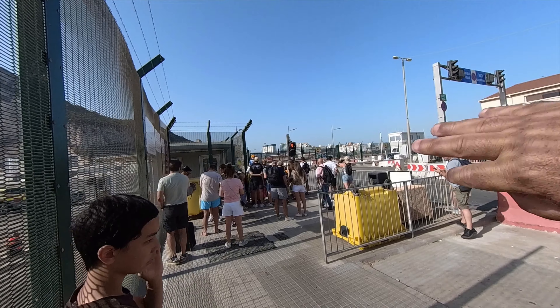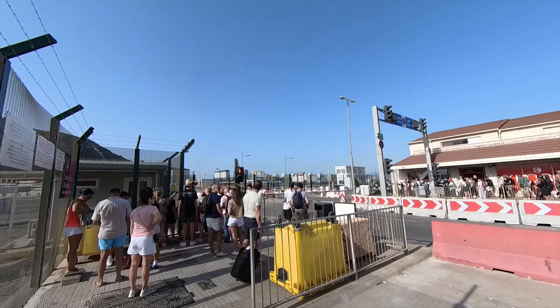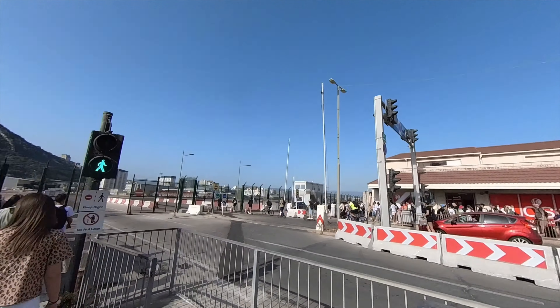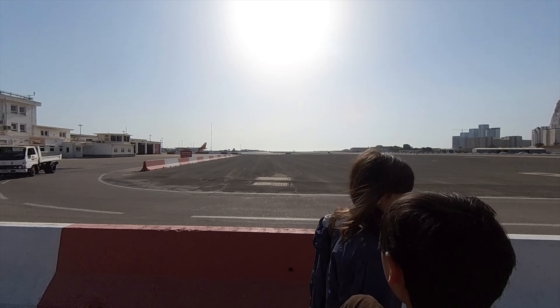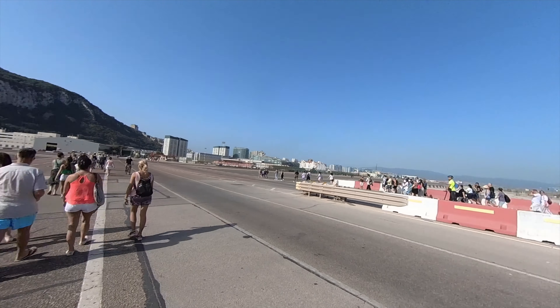As we walk into Gibraltar we come across this other barrier which actually stops the road and pedestrians because the runway for the airport actually goes straight across the road - kind of a unique setup. So everybody has to stop and wait for that little silver private jet to take off, and now we can cross over. Lots of people crossing over on electric scooters.